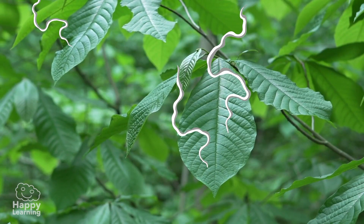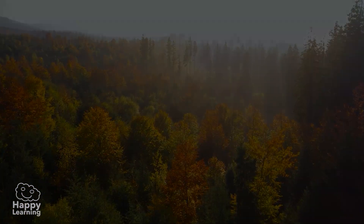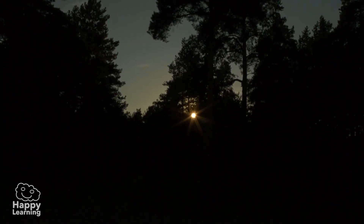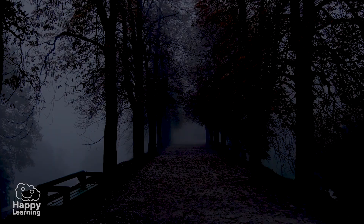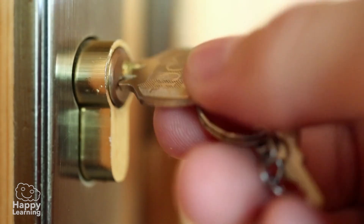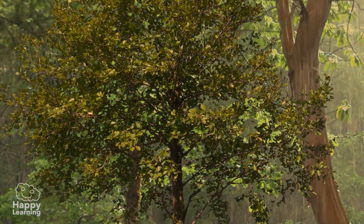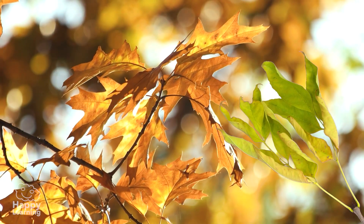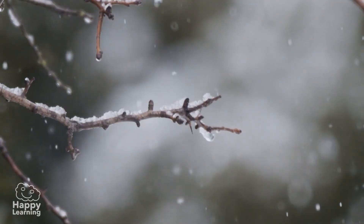Leaves are the food factories that feed the trees. They are like the kitchen! In autumn and winter, as there are fewer hours of sunlight and it gets dark very early, the leaves of the deciduous trees can no longer do their job. So it's as if the kitchen closes. The tree then has less food and absorbs all the nutrients left in its leaves and stores them in the trunk and branches.